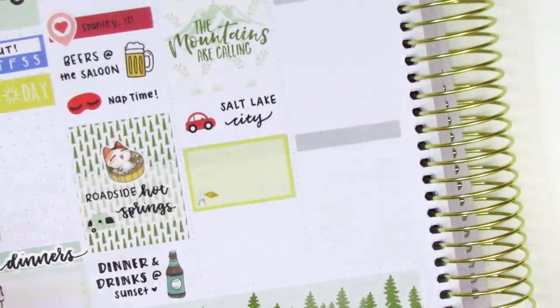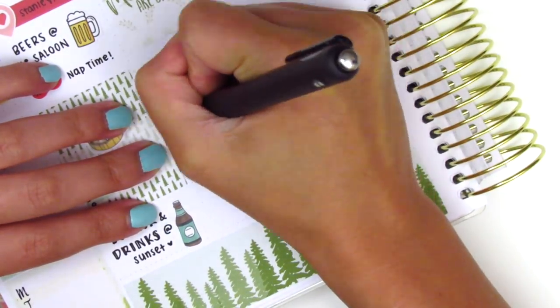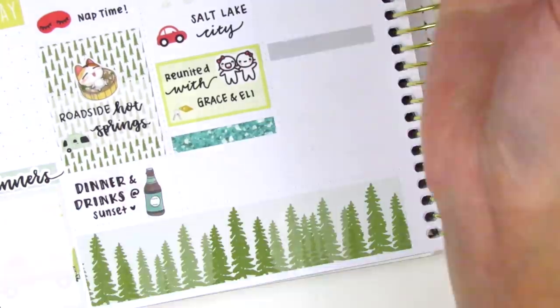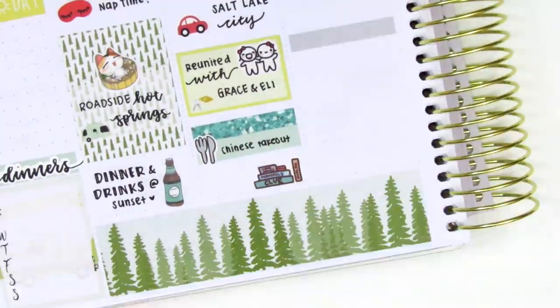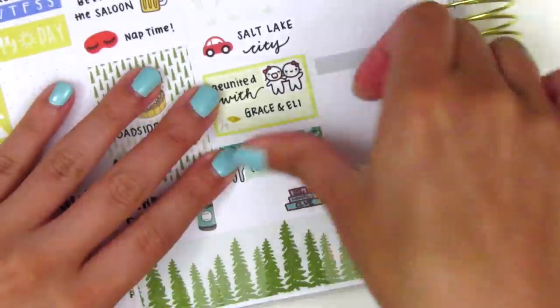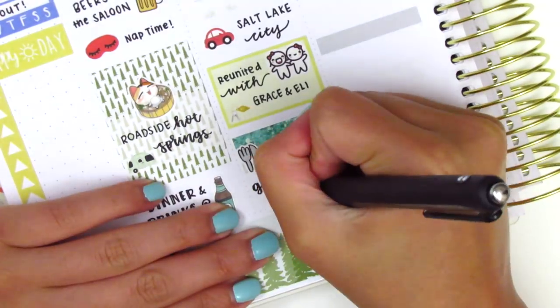We actually met up with a couple of our friends there and stayed the night with them at an Airbnb. So I pulled in this Best Friends Munchkin sticker from Once More With Love. Then underneath that, I used a glitter header with a Little Things. That little meal icon is from Pretty and Primco. And then at the bottom, I used a board game sticker from Paper and Milk to mark that we hung out and just played some games that night.